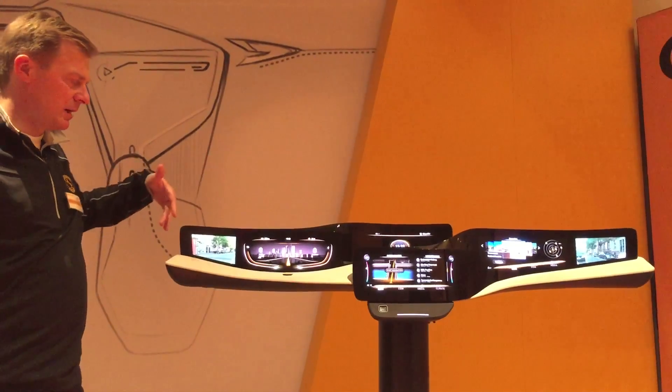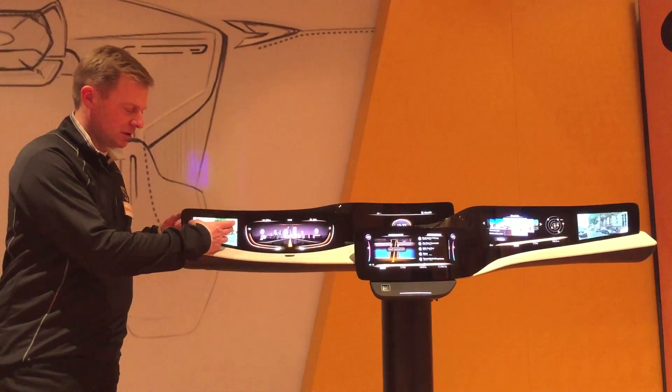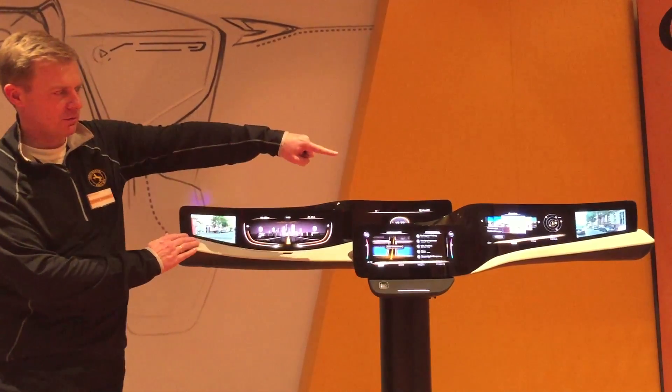The idea is we have cameras on the outside to replace the outside mirror, and the picture will be generated in this area for the left-hand side and there for the right-hand side.